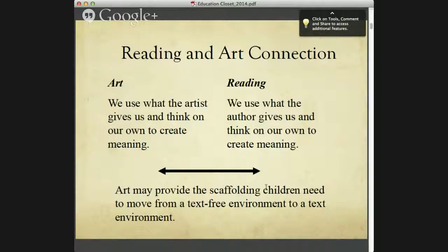The purpose of tonight's webinar is that we are going to be looking at the connection between reading and art. In art, we use what the artist gives us and we think on our own to create meaning. And in reading, we use what the author gives us and we think on our own to create meaning. We believe that art really provides the scaffolding that children need to move from a text-free environment in the art world to a text environment in the reading world. When we teach students reading comprehension strategies through art first, they are able to understand the strategy and then transfer it to the world of text.